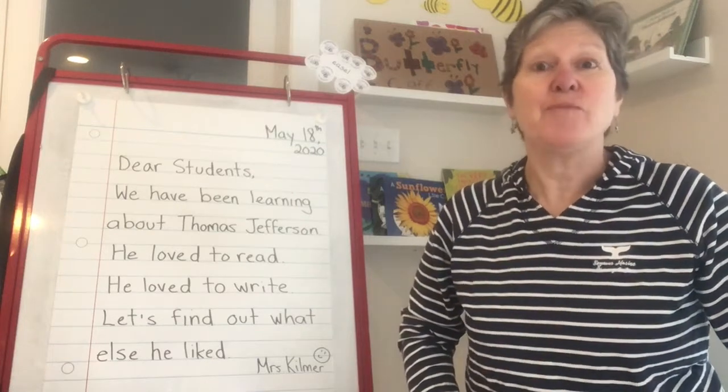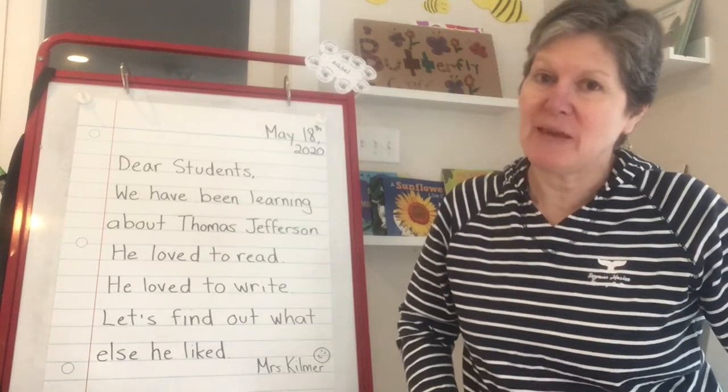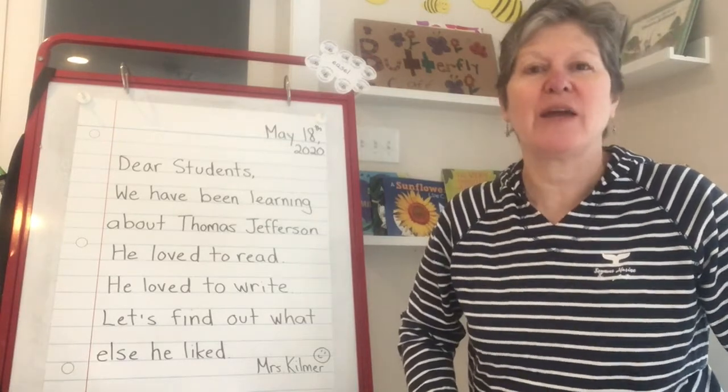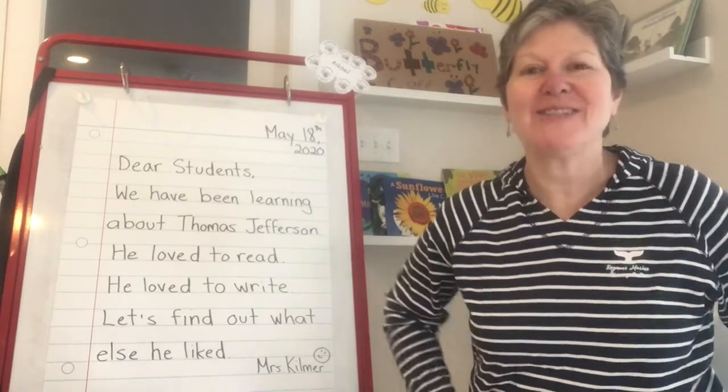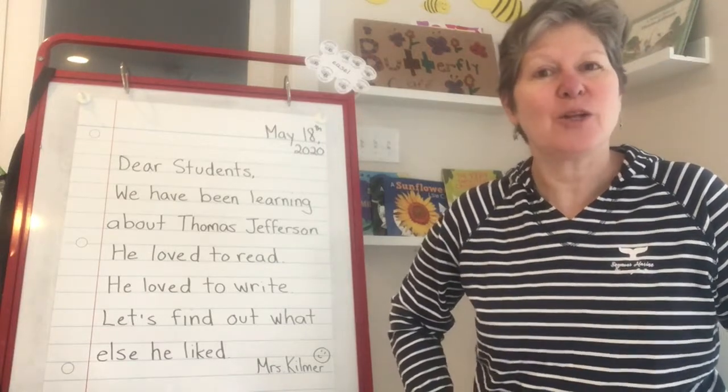Good morning students. I hope that we'll be okay with the video today. One of my neighbors is having some construction work done in their backyard so there's kind of a loud sound, but I'm going to go ahead and give it a try. I think we'll be okay. Let's take a look at our morning message.